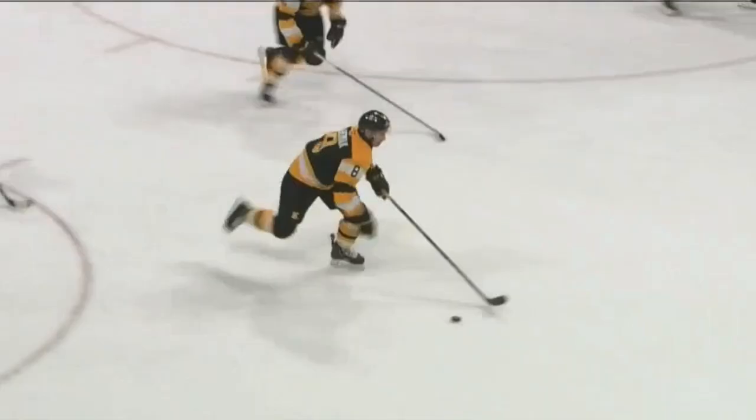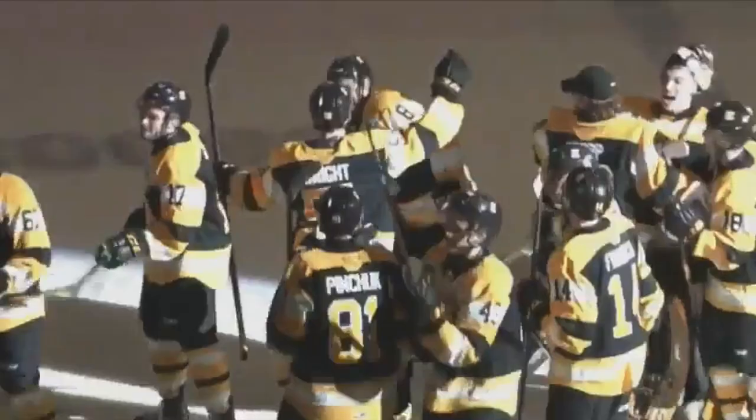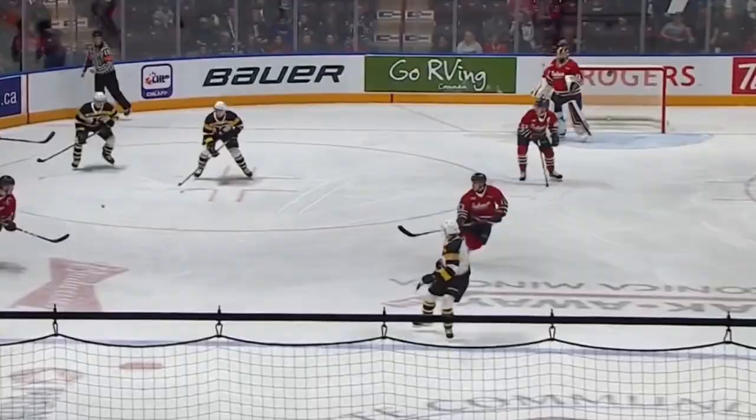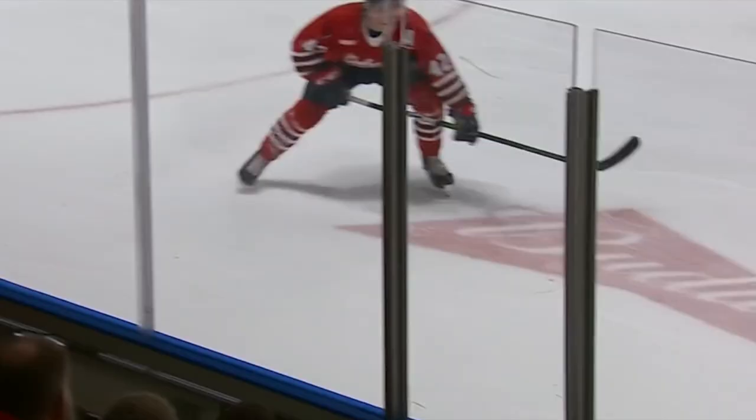Chromiak's got Wright with him. It's a two-on-one. Chromiak waits, dishes. Wright one-timer. Scores. What a pass and what a goal. Saucer pass by Chromiak lands right at Wright's stick. You see the chemistry that's developing between these two — Chromiak who can do some amazing things out there.